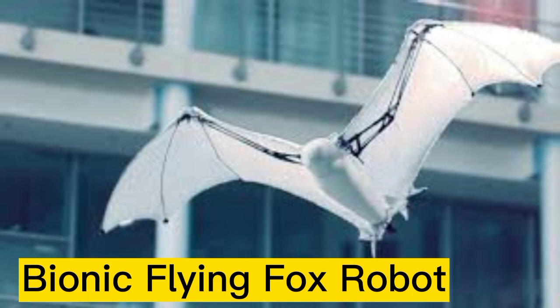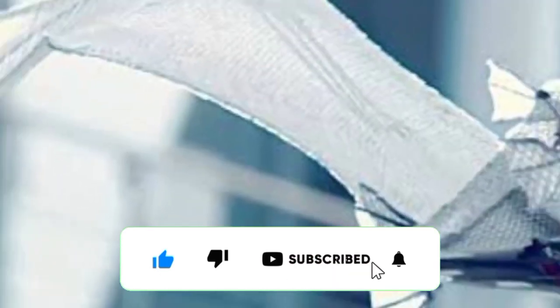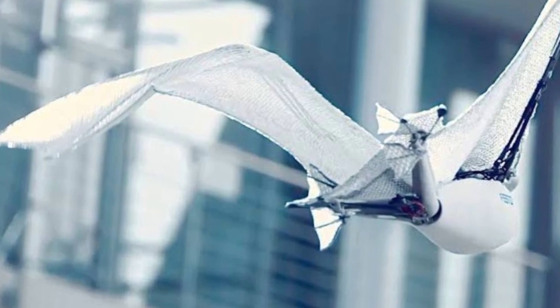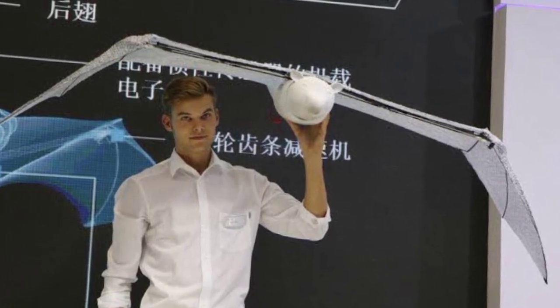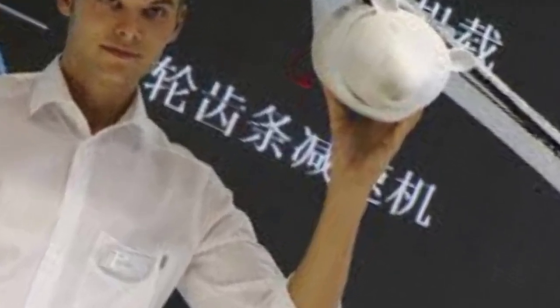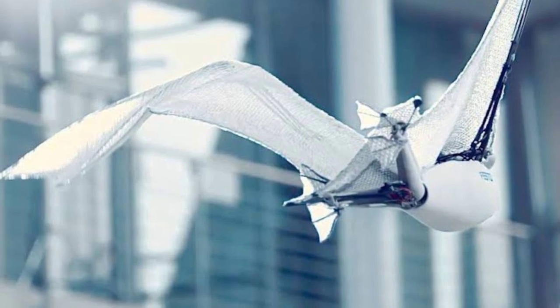Number 5: The Bionic Flying Fox Robot is an advanced robotics technology that mimics the appearance and movements of a flying fox. It is designed to fly and maneuver in the air like a real animal. The robot's wings are made of bionic material that mimics the structure and movement of real bat wings, and it is equipped with sophisticated sensors and control systems for high-precision navigation.